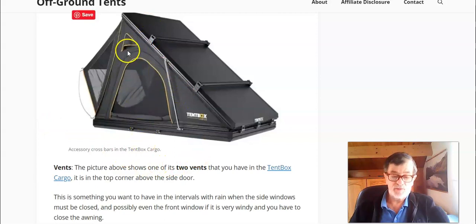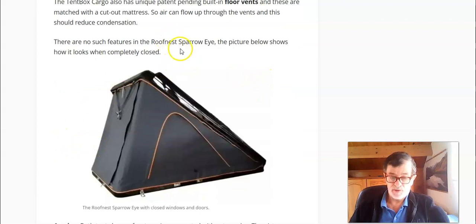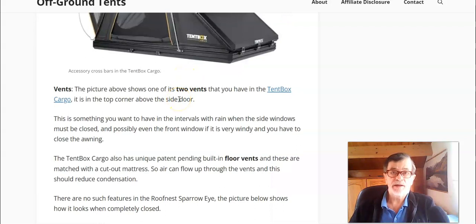Regarding the vents, this is a big difference. The Tent Box Cargo has vents on both sides — two of them. These openings are important when you have to close all the windows in rain and wind. It also has some vents underneath the included mattress. On the other hand, you don't have any of this in the Roof Nest Sparrow I. When you close it, you would want some openings for air. I think this is one of the most important features where they differ, and I give the advantage to Tent Box Cargo.